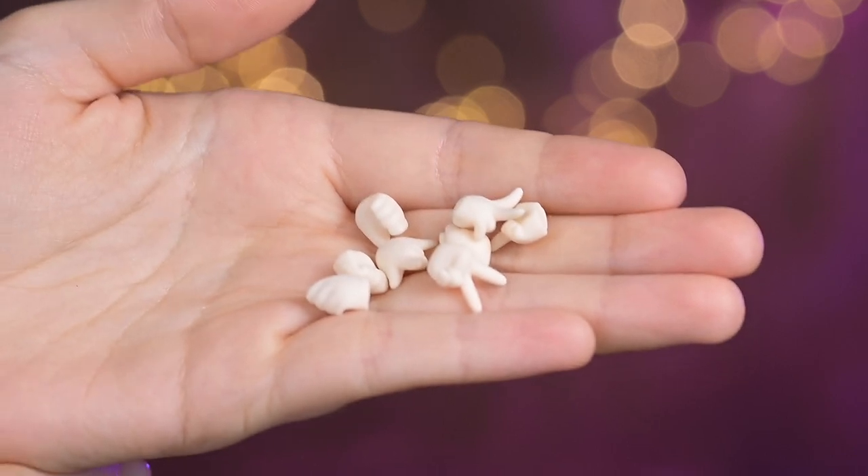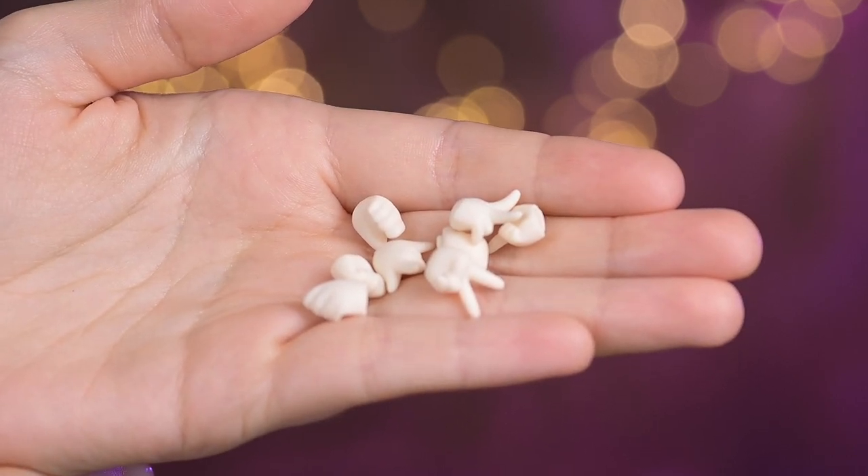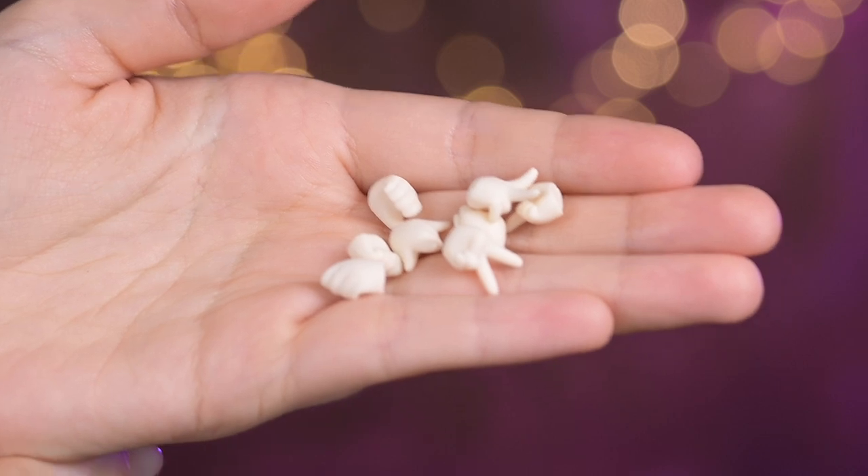With the doll, we as always got some additional hands. Some of them will be useful for her to hold the bag.